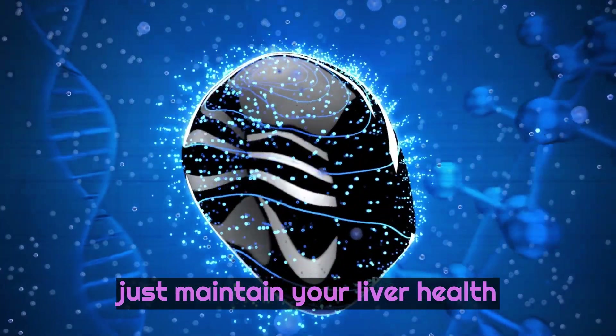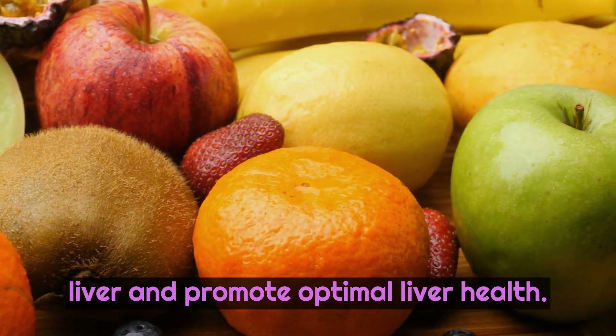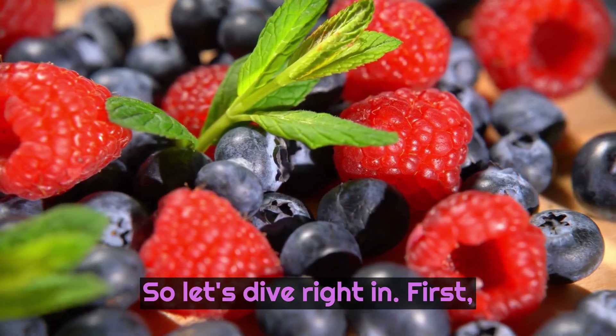Whether you are trying to combat fatty liver, improve your liver function, or just maintain your liver health naturally, these 10 foods can help you effectively detoxify and cleanse your liver and promote optimal liver health. So, let's dive right in.